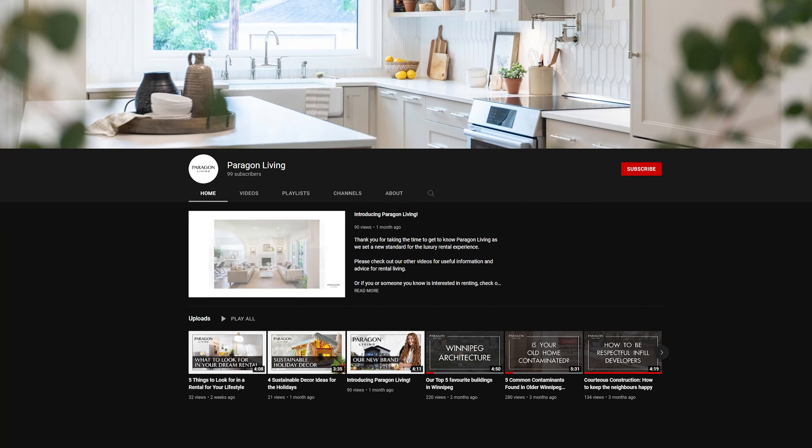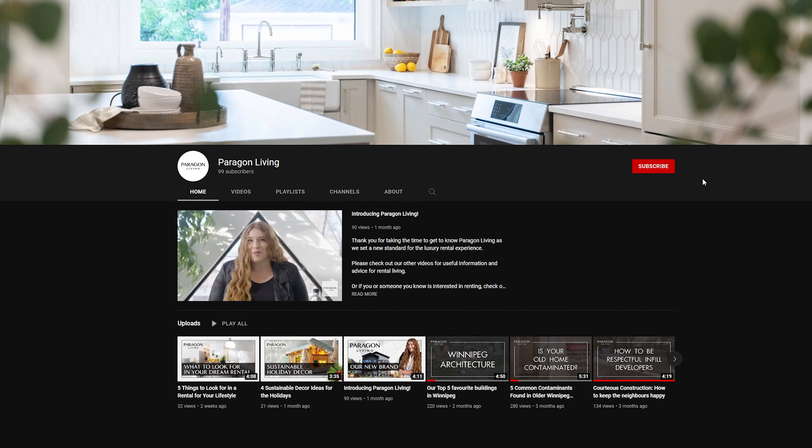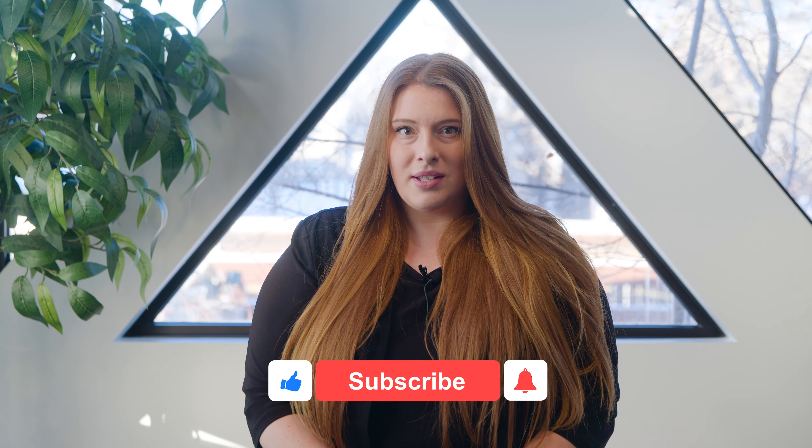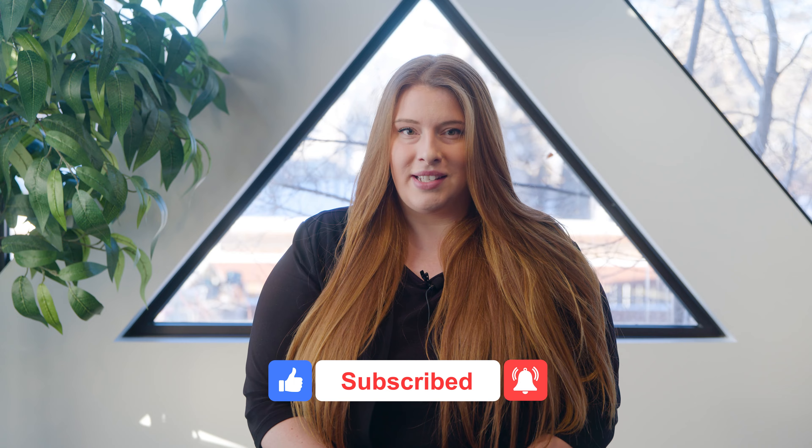Our Paragon Living YouTube channel is dedicated to providing useful content to help you get the most from your luxury rental living. Part of this includes resources to help Paragon Living applicants and residents transition into their new luxury lifestyle as smoothly as possible. I encourage you to subscribe to our channel and enable notifications to stay up to date with the latest content.